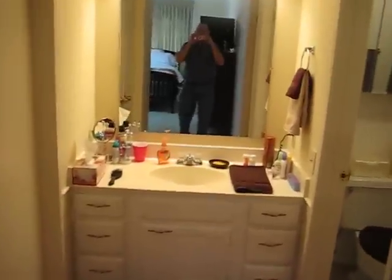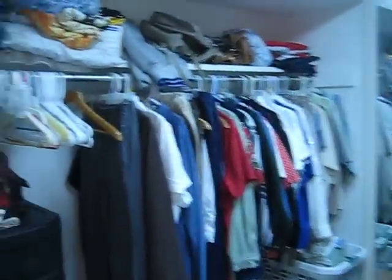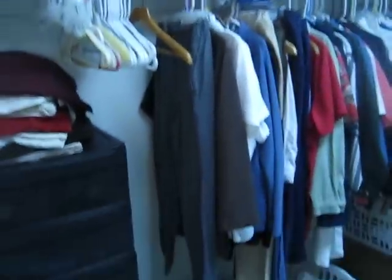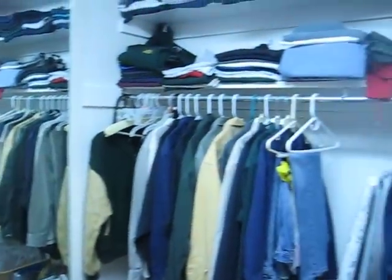There's our little bathroom. We call this the brown bathroom — I guess because everything's brown. This is our closet in here. We've got two big double doors. This is Patty's side of the closet.